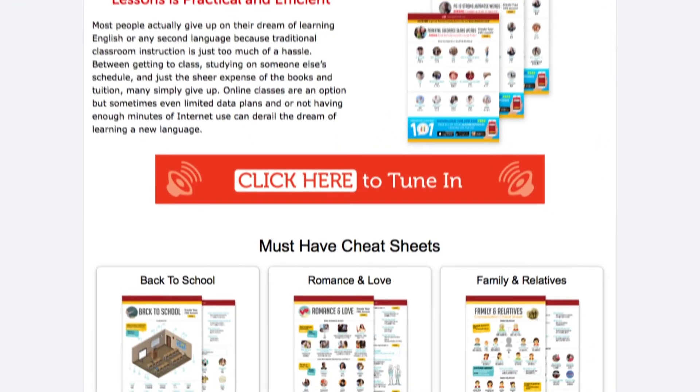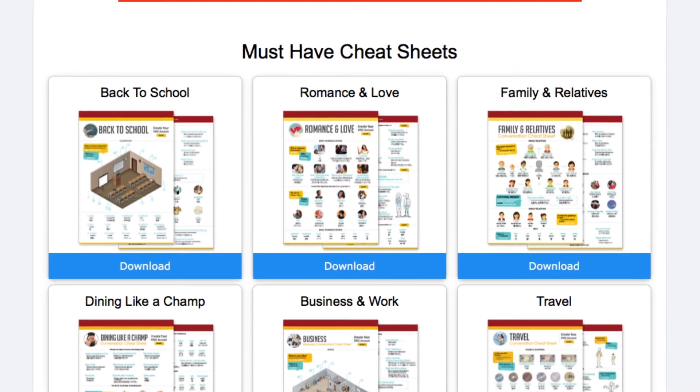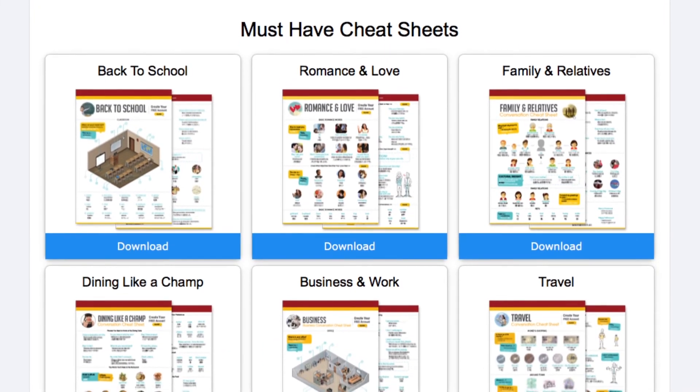Let me remind you to download tons of free PDF lessons to learn the language the fast, fun, and easy way — just click the link in the description. If you liked this video, give us a thumbs up and share it with anyone who may find it useful. Do you have any good tips that you've used to help you reach your goals? Share them in the comments. Thanks very much for watching and see you next time.